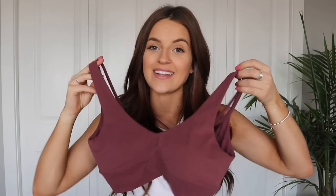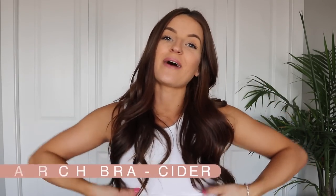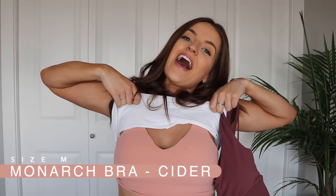I lied — the one I was showing you is actually in the color Windsor wine. The sports bra I was thinking of in cider is the one I'm currently wearing. So this is cider and this is Windsor wine — both are super adorable for this time of year. And as I mentioned, they're coming out in five other colors as well.